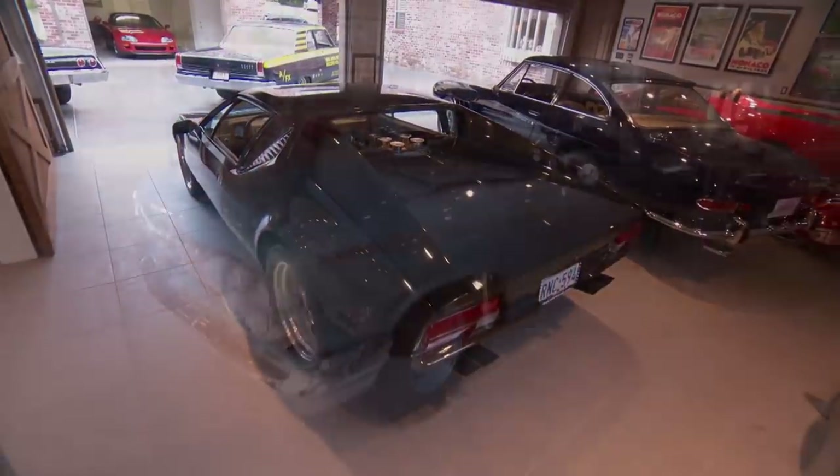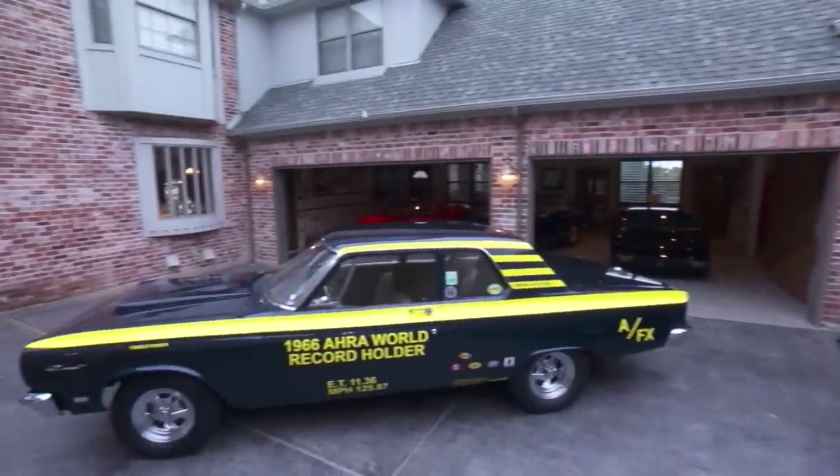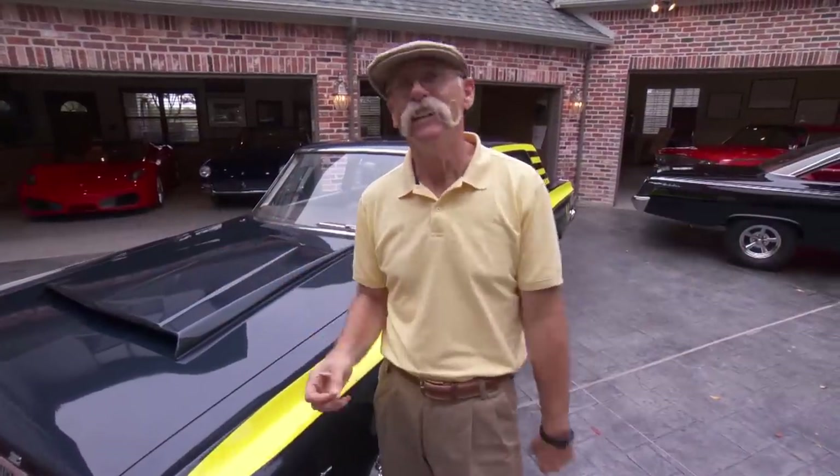He's got a couple Ferraris, a Pantera, but what he's really into is 60s drag cars. So I asked him, could I pull out a couple of your legendary lightweights? He said yeah, I said yay. So let's do this thing.